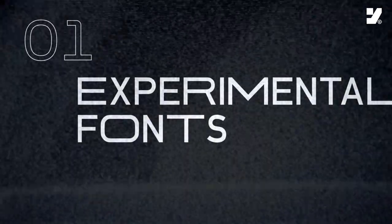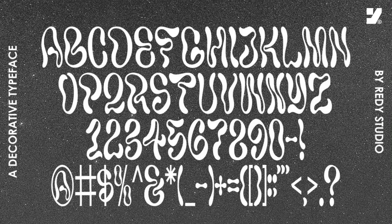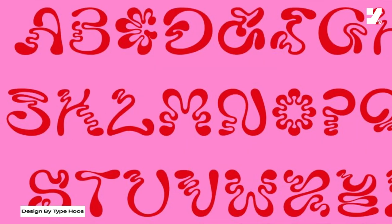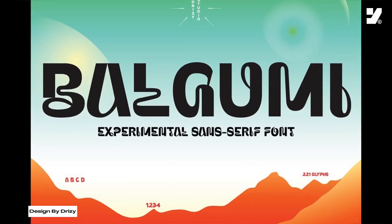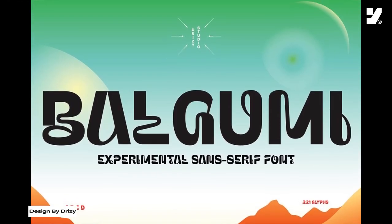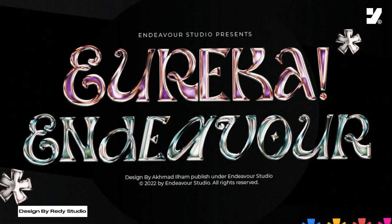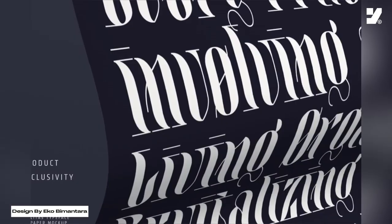Number 1: Experimental Fonts. Fonts that fall into the category of experimental typography break away from traditional norms, featuring innovative and unconventional letter forms. They often include asymmetry, varying line weights, artistic flourishes, and creatively exploring negative space. These fonts may combine texture, depth, and bright colors, providing a unique and avant-garde aesthetic.